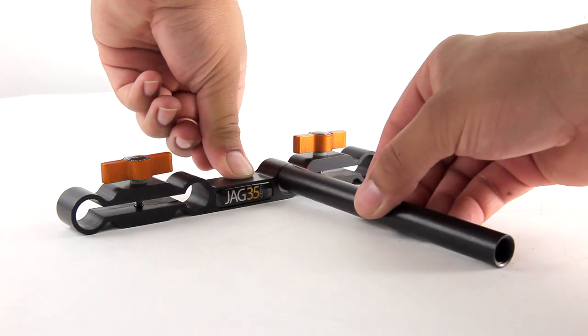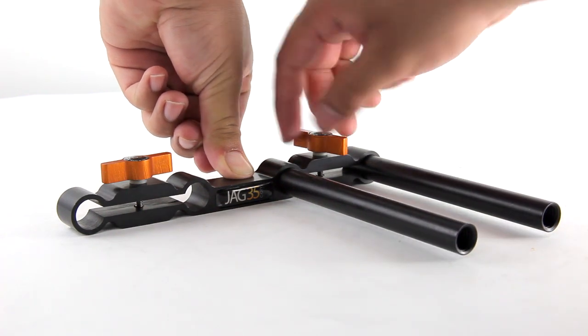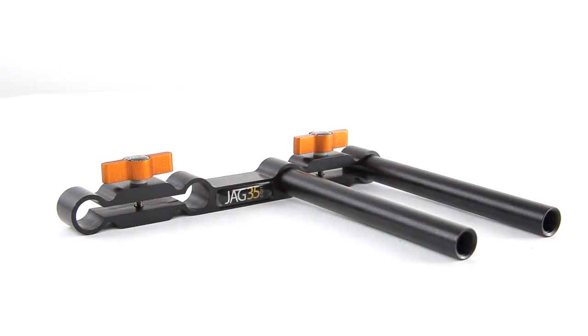Following the success of the full shoulder rig, and based on the testing, we came to the conclusion that we needed to carry out a mid-level rig with all the great qualities of our first rig, along with the ability to be accessible.